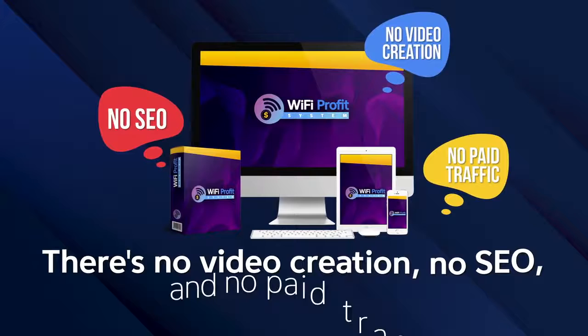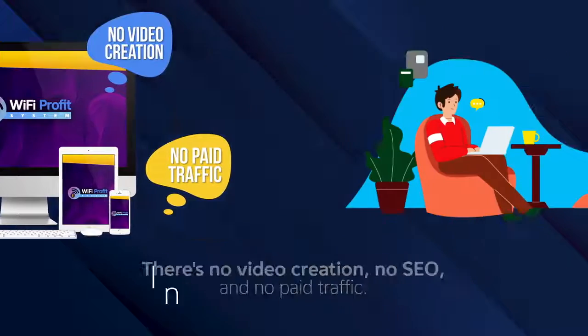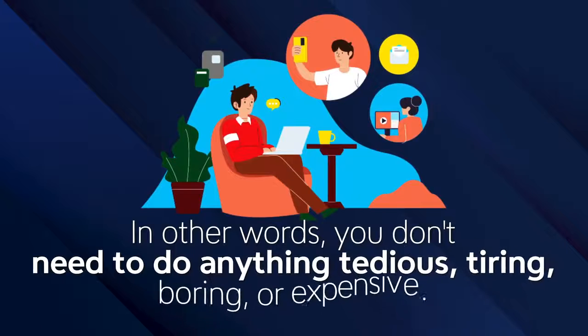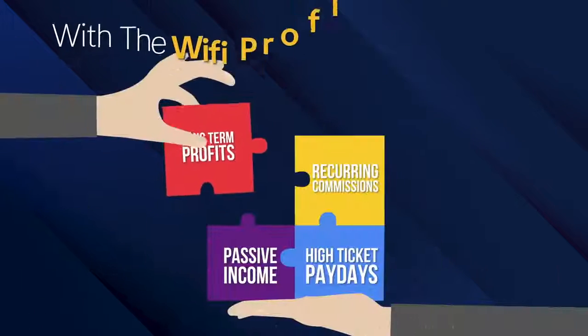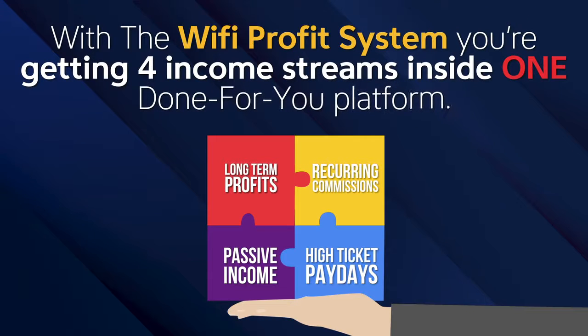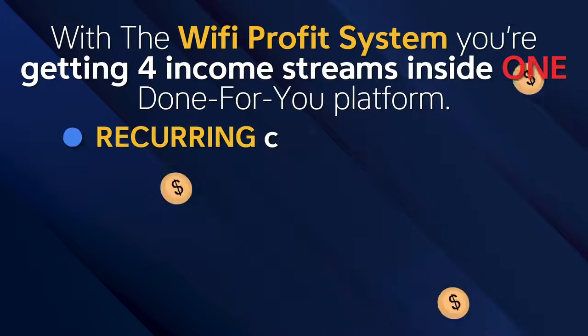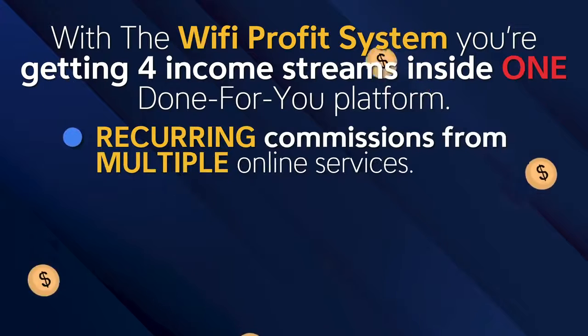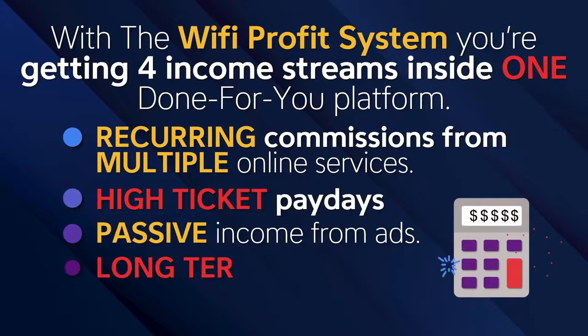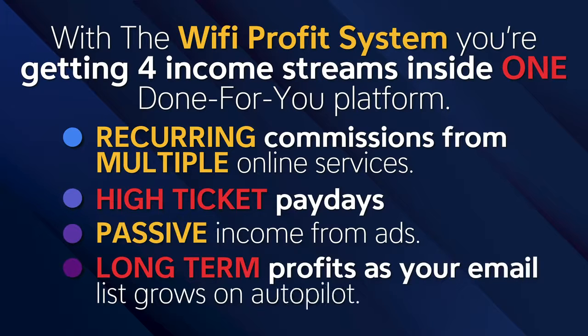There's no video creation, no SEO, and no paid traffic. In other words, you don't need to do anything tedious, tiring, boring, or expensive. With the Wi-Fi Profit System, you're getting four income streams inside one done-for-you platform: recurring commissions from multiple online services, high-ticket paydays, and passive income from ads.